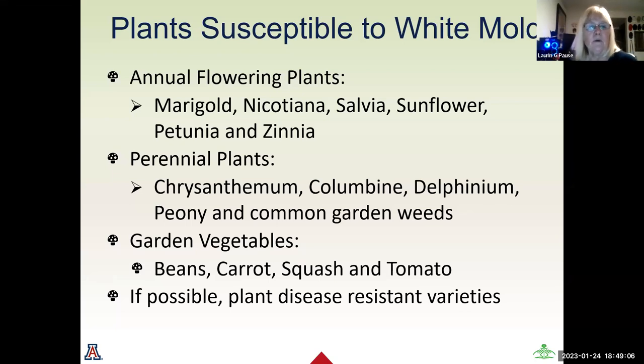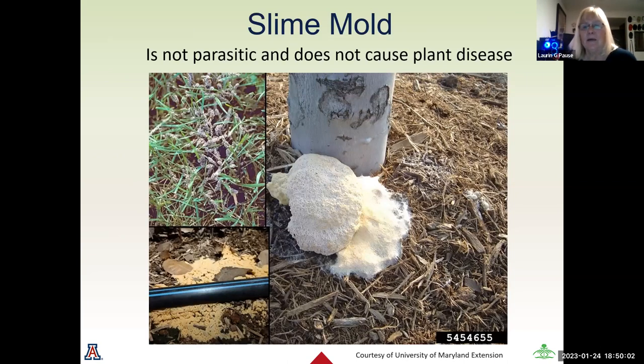Plants susceptible to white mold include annual flowering plants such as marigolds, nicotiana, salvia, sunflowers, petunias, and zinnias. Perennial plants include chrysanthemums, columbine, delphiniums, peonies, and common garden weeds — white mold is very attracted to garden weeds, which is another way it spreads rapidly. Garden vegetables susceptible include beans, carrots, squash, and tomatoes. There are now disease-resistant varieties of seeds and plants available for both white mold and gray mold.